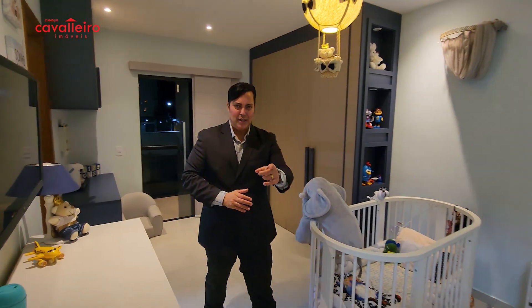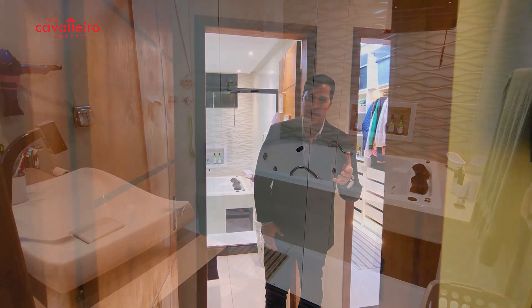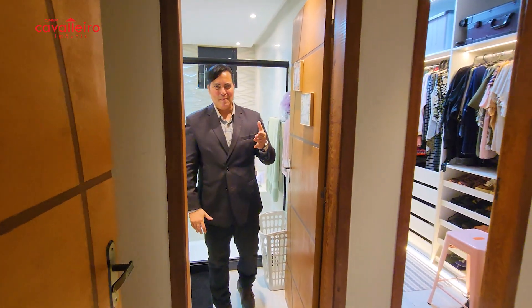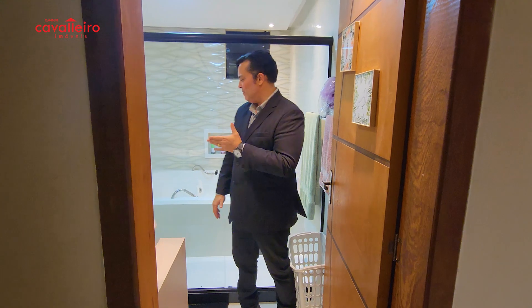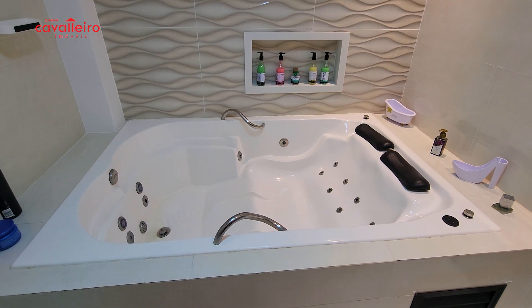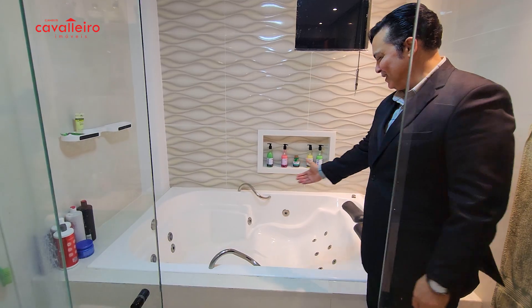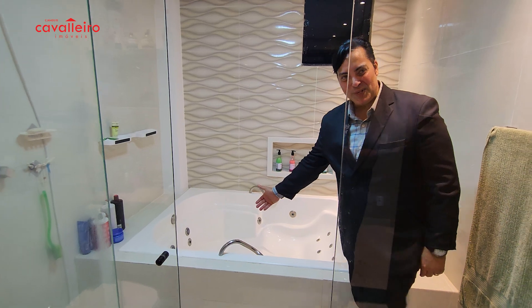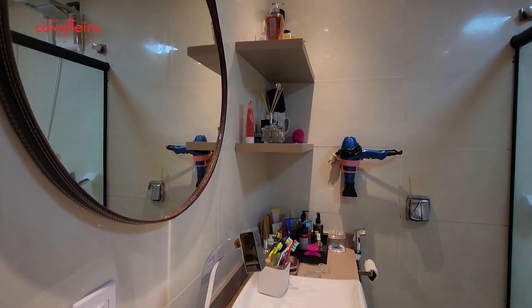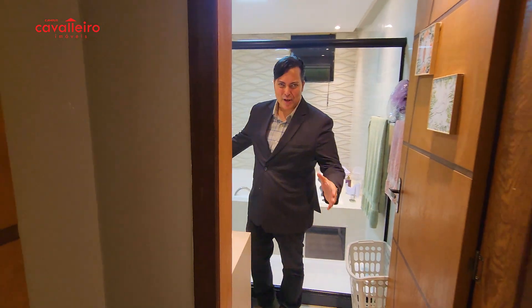Are you ready for the master suite? Let's get to know it now. We start the master suite and immediately come face-to-face with this wonderful bathroom featuring the most amazing jacuzzi. Can you imagine? You relaxing after a day of work here, enjoying your weekend with your partner. Sensational, isn't it?